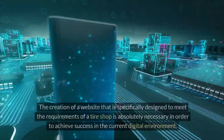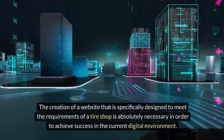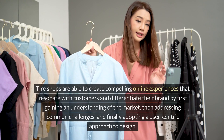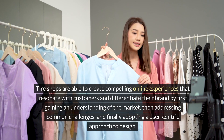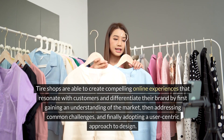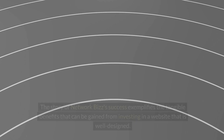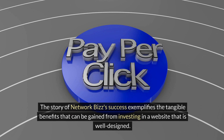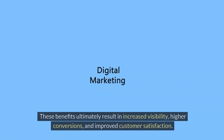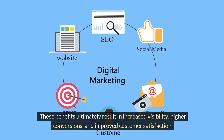Conclusion: the creation of a website specifically designed to meet the requirements of a tire shop is absolutely necessary in order to achieve success in the current digital environment. Tire shops are able to create compelling online experiences that resonate with customers and differentiate their brand by first gaining an understanding of the market, then addressing common challenges, and finally adopting a user-centric approach to design. The story of Network Biz's success exemplifies the tangible benefits gained from investing in a well-designed website, ultimately resulting in increased visibility, higher conversions, and improved customer satisfaction.